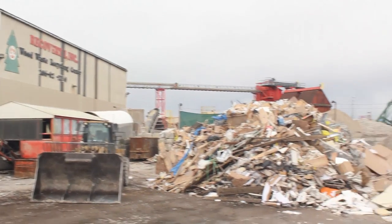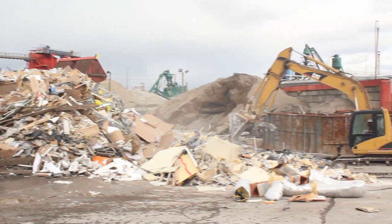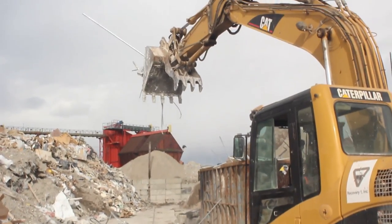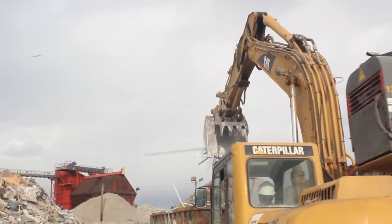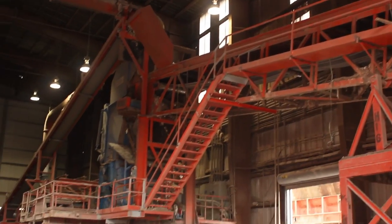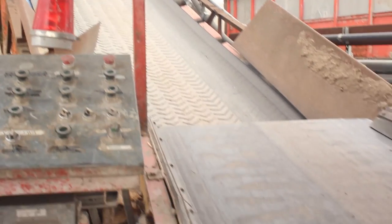Recovery One is kind of unique. We're a construction and demolition recycling company. In other words, whole buildings coming down, major remodeling projects, and new buildings going up — we recycle the debris stream. We've been pretty successful at it.